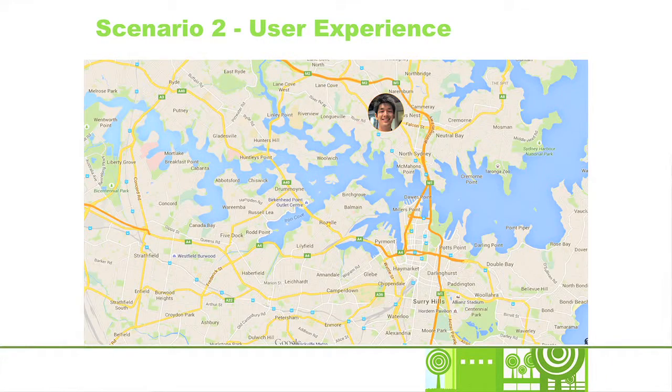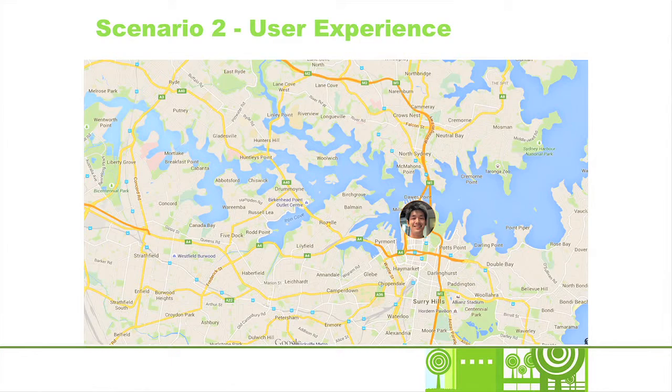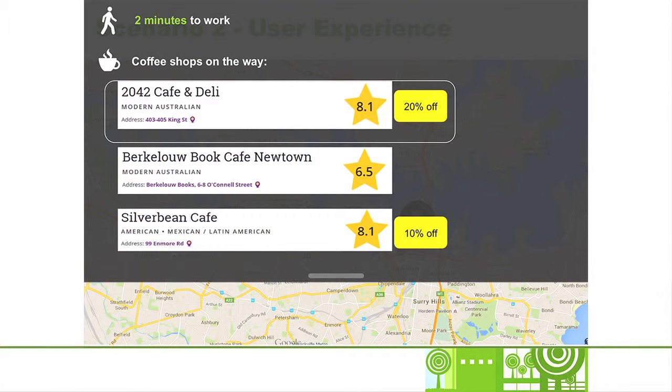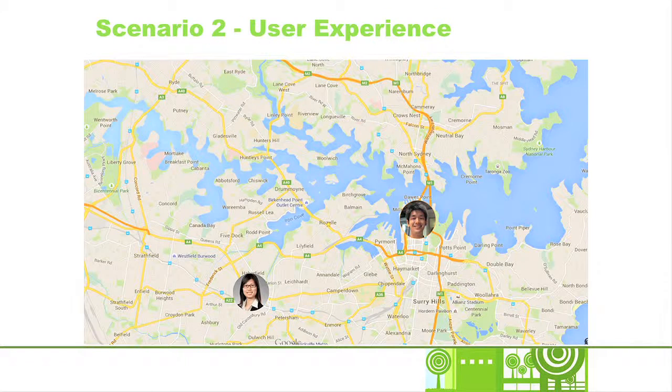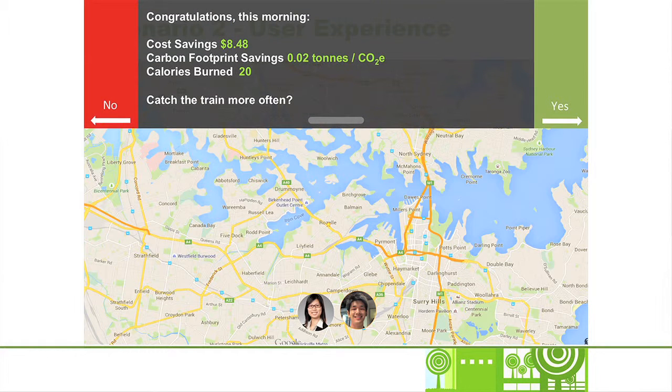Here's a view of the Roadrunner user application. Stephen is notified of a car accident affecting his usual drive to work. Roadrunner estimates the time of arrival delay and recommends Stephen catch the train instead, where he can also use a special Roadrunner discount to park his car at a nearby Wilson's car park. During Stephen's train ride, he is notified about a two-minute walk from the station to his workplace. As Stephen is a big coffee drinker, he is also notified about the best coffee shops along the way that offer promotions for Roadrunner users. Stephen has opted into Roadrunner's social networking features, so Roadrunner informs him that his colleague Carol is also on the same train. As Stephen arrives at work, he receives a notification that he has saved $8 that morning while also reducing his carbon footprint and completing additional exercise.